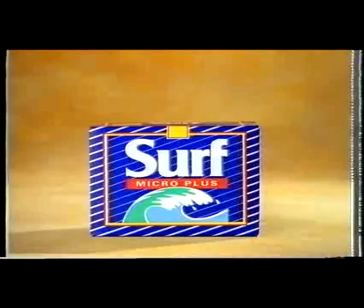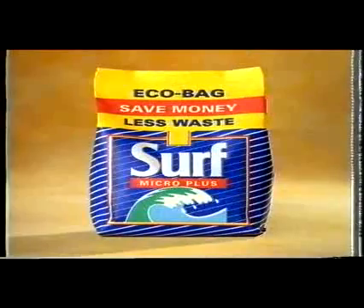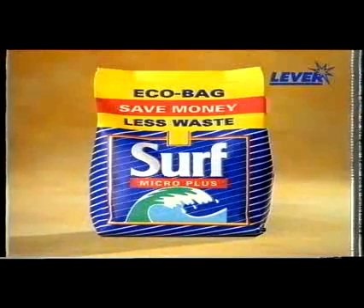First, surf in a box. Now, surf in a bag. It's as good as ever on stubborn stains like blackcurrant. But now, Surf in eco bags saves you even more, so it's cheaper than any other leading concentrated powder. Surf — tackles stains, cuts cost.